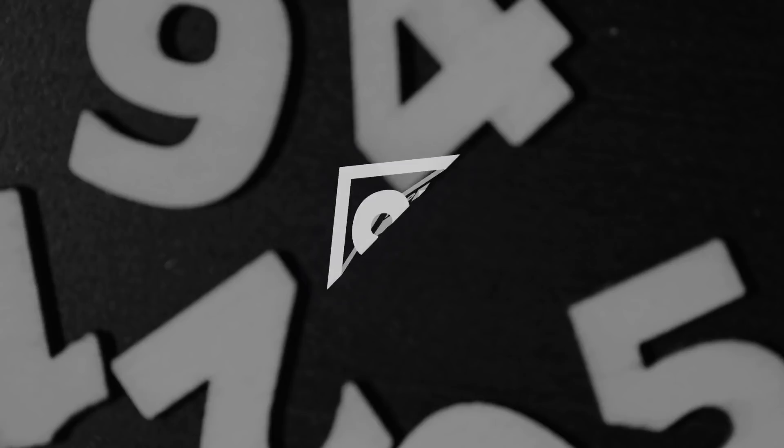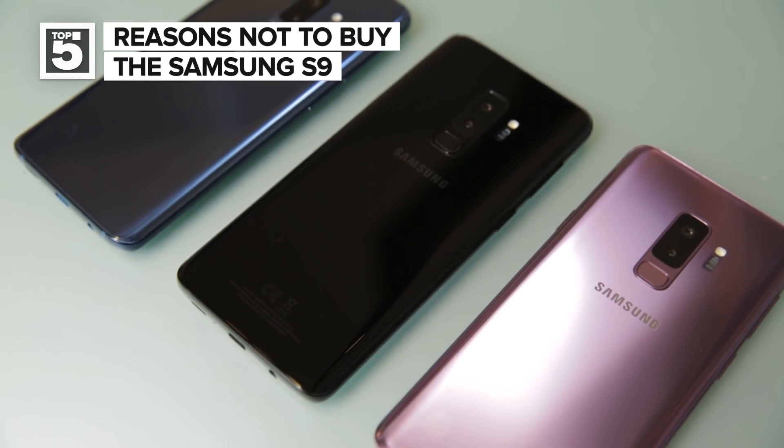These are the top five reasons not to buy the Samsung Galaxy S9. You just saw the new S9 and are saying, convince me not to spend my money right now on the S9. I can help you. One more thing: this list could change once we do a full review of the Galaxy S9. Let's get to it.